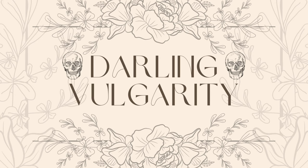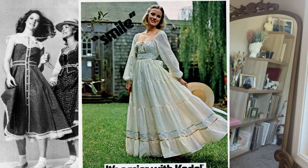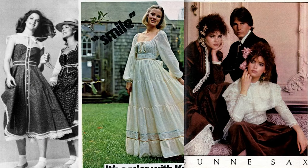Hi, this is Cara from Darling Vulgarity. Today we're going to talk about the ModCloth Gunne Sax collaboration. Gunne Sax was a brand that was super popular in the 70s. The designer was Jessica McClintock, who later went on to do a lot of 80s stuff under her own name.